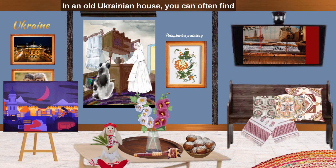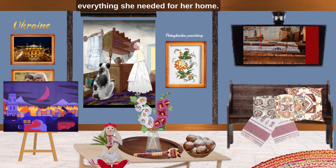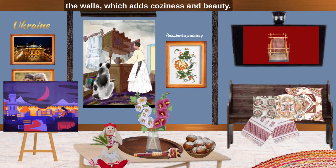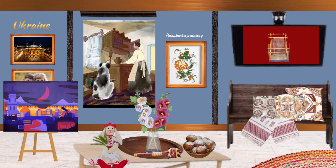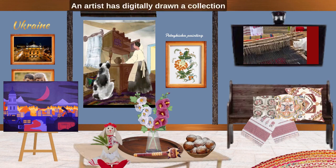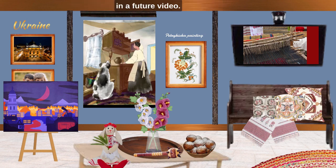In an old Ukrainian house, you can often find unique household items, one of which is a loom. Grandmother wove carpets, clothes, towels and everything she needed for her home. She always has carpets under foot and on the walls, which adds kindness and beauty. She still weaves them for us for our birthdays and festivals. They are much treasured by me. An artist has digitally drawn a collection of Ukrainian rugs, which will be shown in a future video.